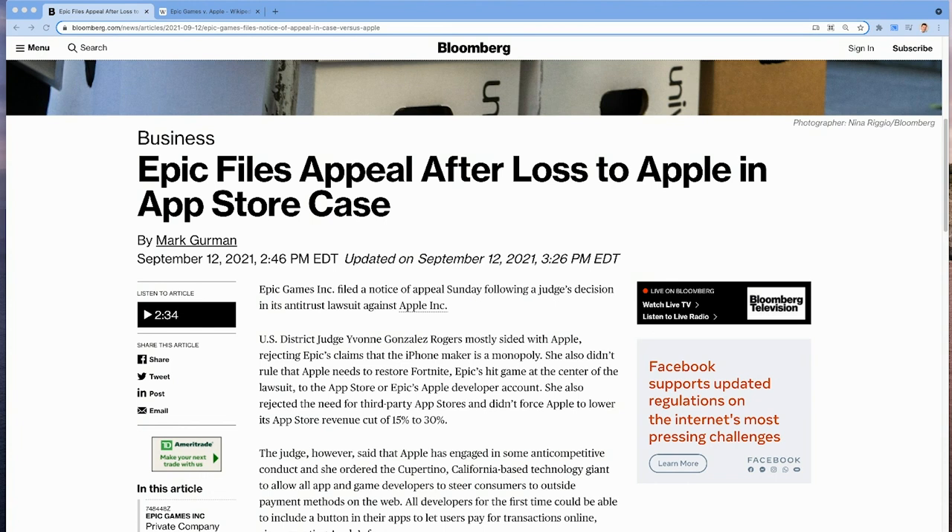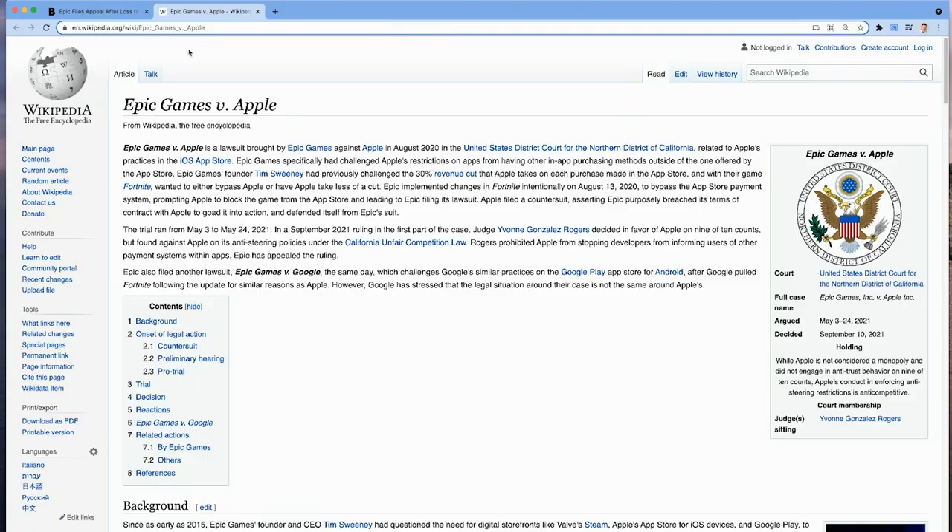All right, folks, so there's some bad news and some good news, depending on which camp you're in, about Apple. You might have heard that recently a judge, Judge Von Gonzalez Rogers, who was a U.S. District Court judge, sided with Apple mostly, with a few caveats. I'm talking about the Epic vs. Apple battle, the court battle.